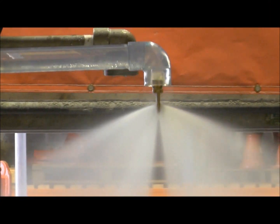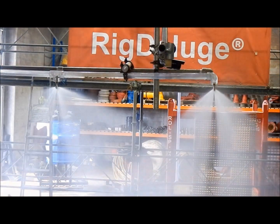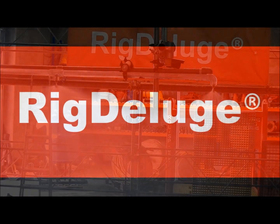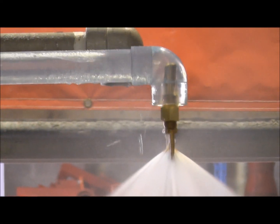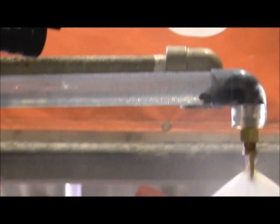It only takes 6 grams of debris to block and reduce the performance of current industry standard nozzles. This has been proven time and time again. The Rick Deluge solution introduces concentric flow technology, adapted to current nozzle designs, and utilizes free flow nozzles for all new installations.